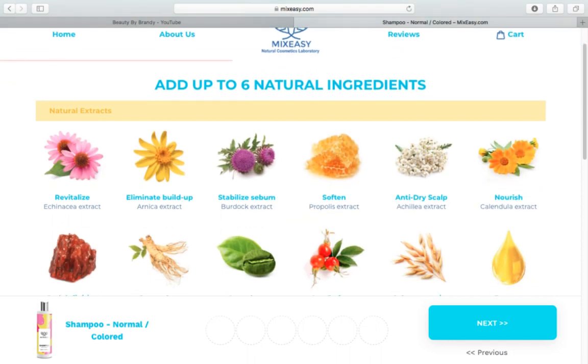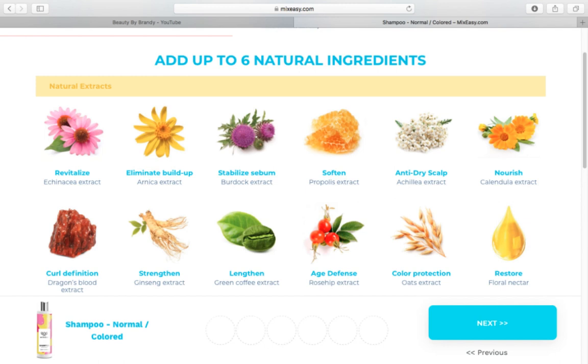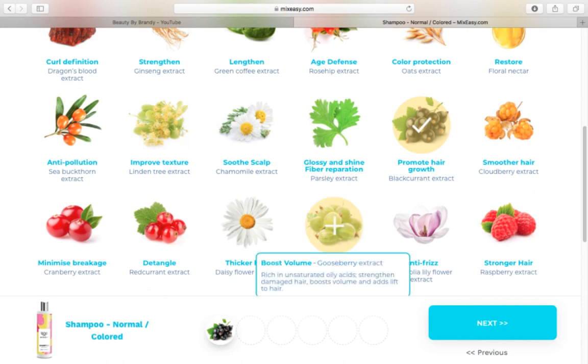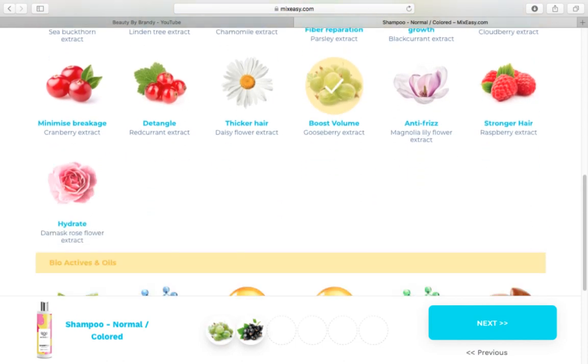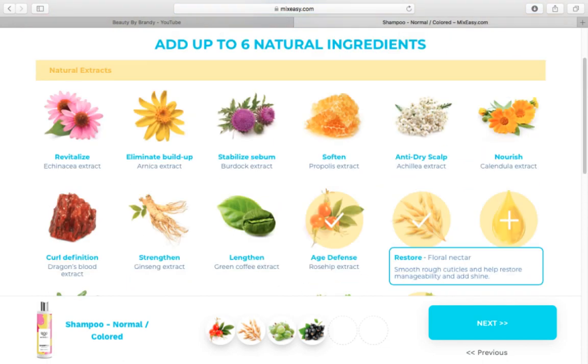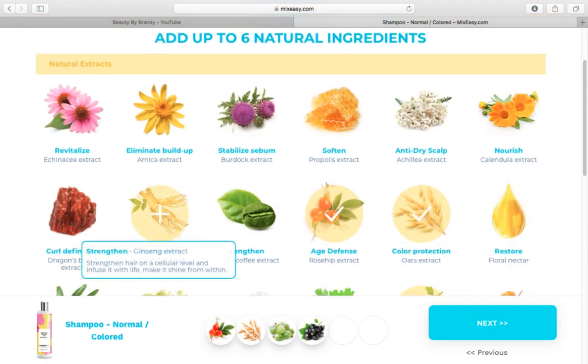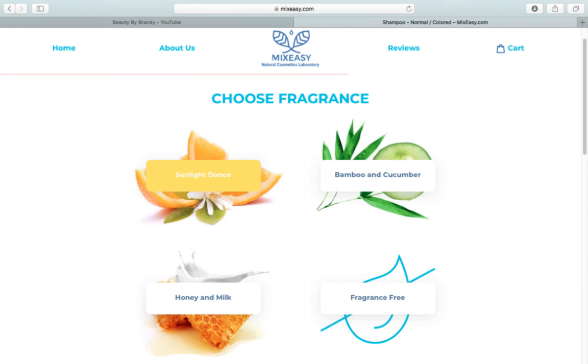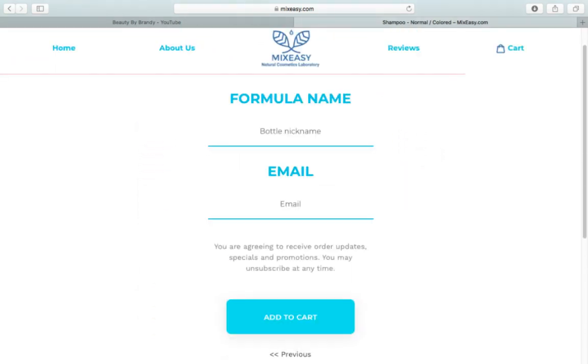Then it has you pick up to six natural ingredients, and you determine which ingredients you want based on what you want to see for your hair. So if you want stronger hair, color protection, or in my case thicker hair, you can go ahead and pick the ingredients that will give you that. You can also select different bioactive oils — so if you want thermal protection or more moisture, argan oil, things like that. Which I thought was really cool because you can make a custom blend of exactly the ingredients you're looking for. Then you choose your fragrance, and you can put whatever name you want on your formula. You put your email in, go to your cart, and it's literally that easy.